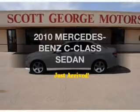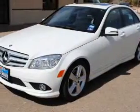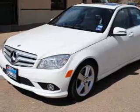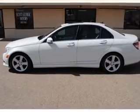Check out this 2010 Mercedes-Benz C-Class. This is the set of wheels you've been looking for. With a solid 6-cylinder engine, driven by an automatic transmission, premium wheels give a more luxurious look.